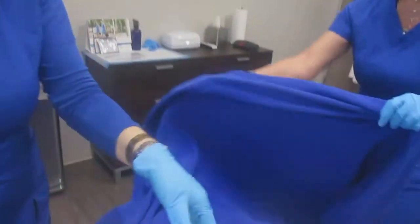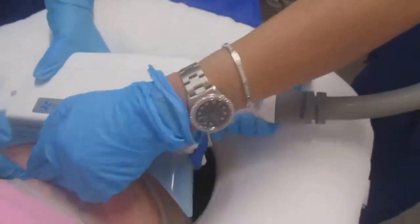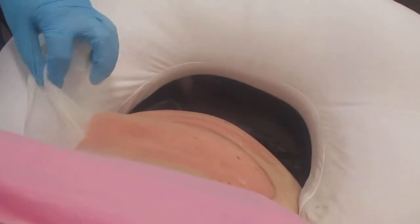Now time to do the post-treatment massage. Grab this, taking that gel pad off. Great treatment. And we're going to massage for you. You ready?